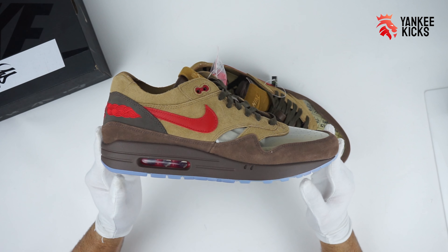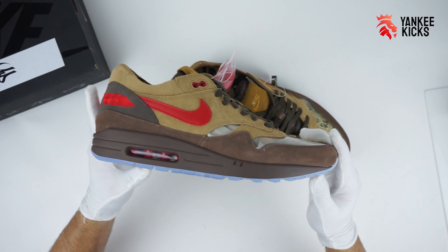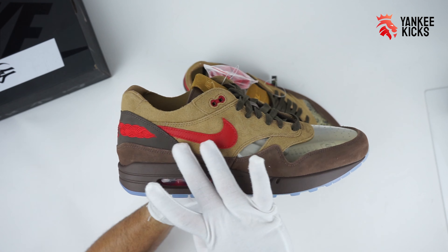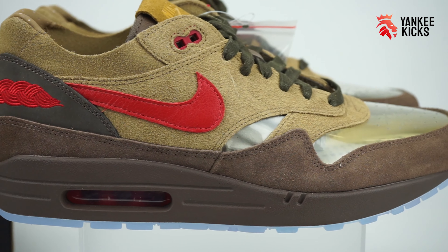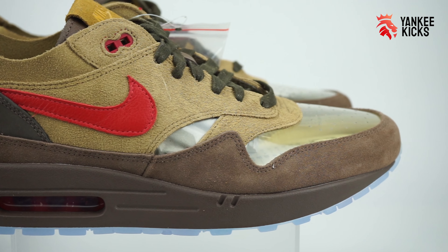The color palette makes for a nice change and somehow creates an even more vivid silhouette. It's easy to see why this colorway was a potential 2006 release, and it's a shame we're only getting it now.